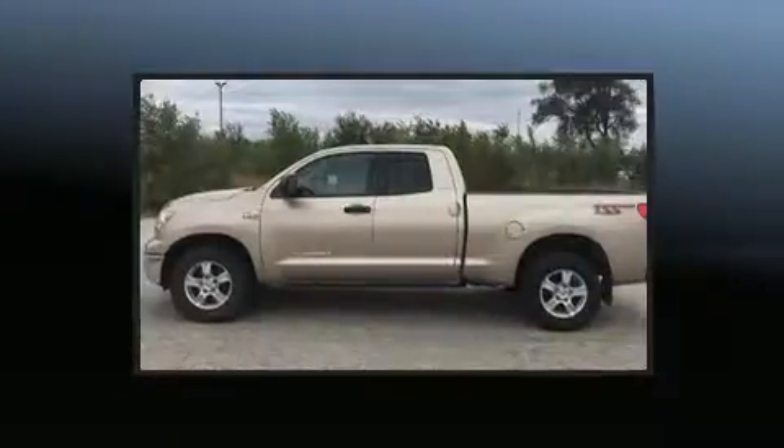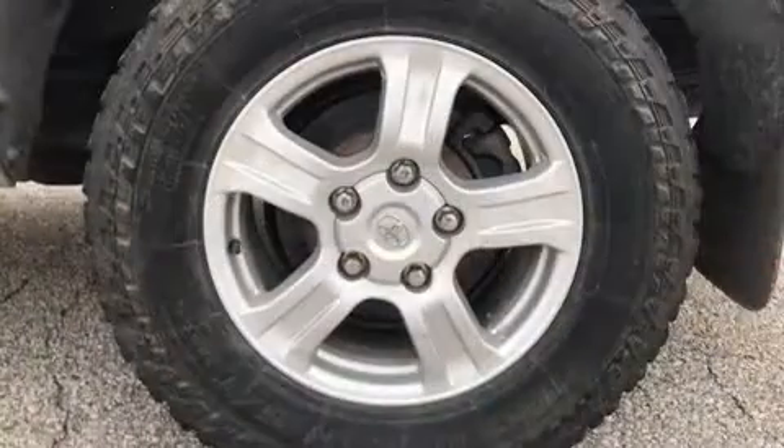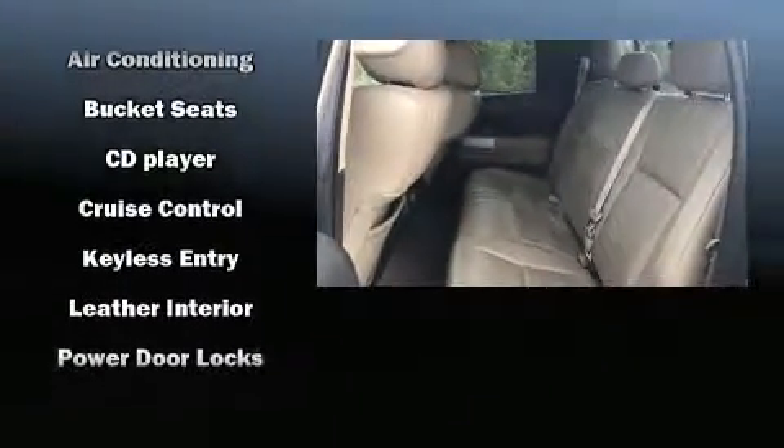Toyota also prioritized safety and security by including head curtain airbags, front and side impact airbags, traction control, a panic alarm, and four-wheel disc brakes with ABS.